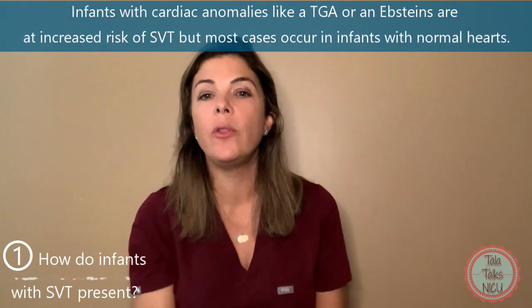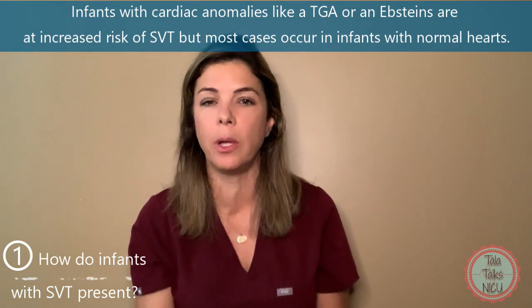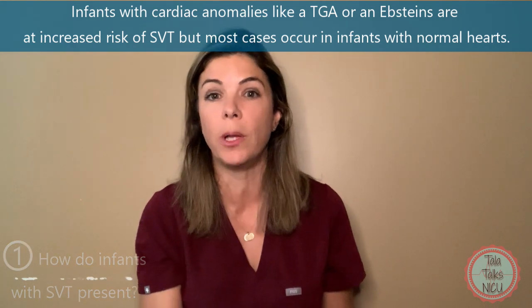Even though SVTs can happen more commonly in babies with underlying congenital heart defects — for example, an Ebstein's or a TGA — the majority of babies with SVTs have completely normal hearts.